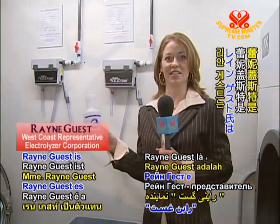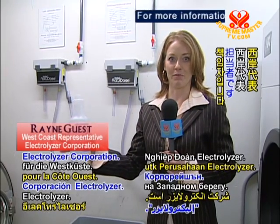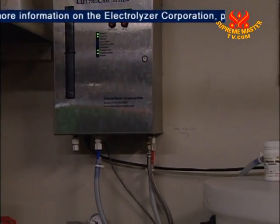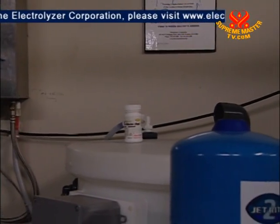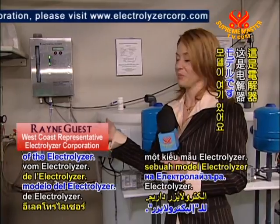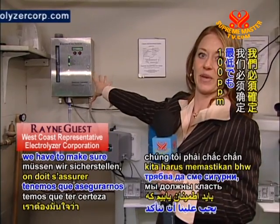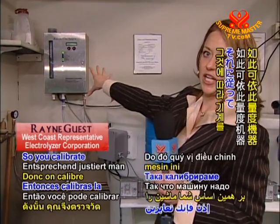Rain Guest is the West Coast representative for the Electrolyzer Corporation. She gave us some of the technical details behind how the system functions. Here we have a model of the electrolyzer. This is the calibration — the salt is in here. In the state of California, we have to make sure that we have at least 100 parts per million, so you calibrate the machine accordingly.